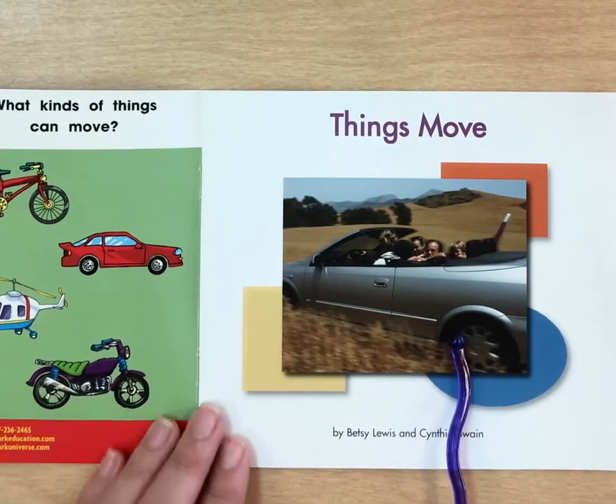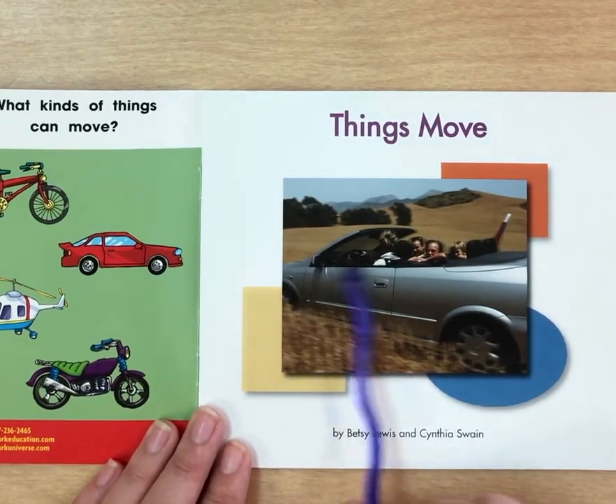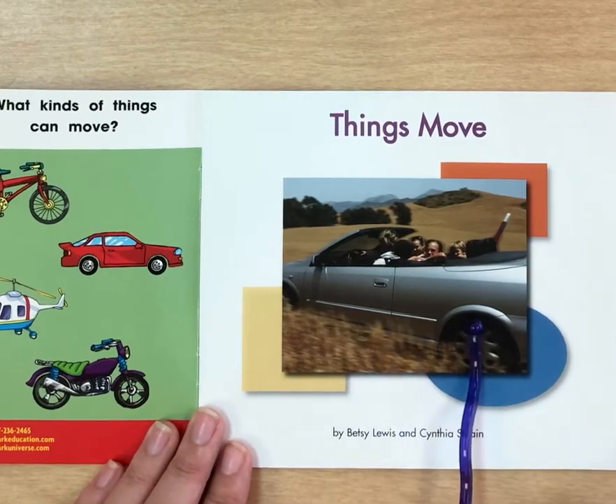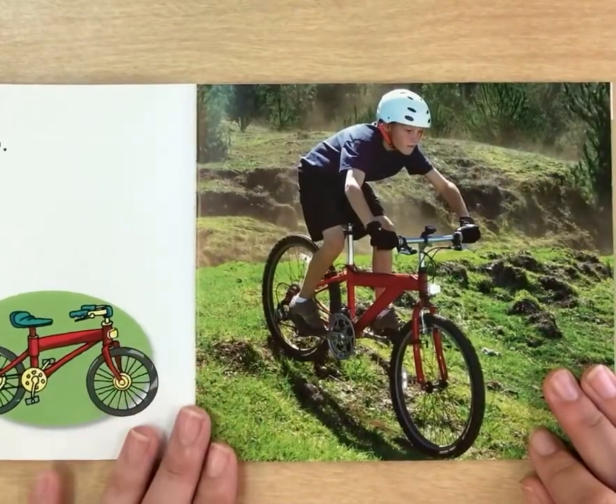Looking at the picture here, how are they moving? They're in a car. They're taking a drive in a car.